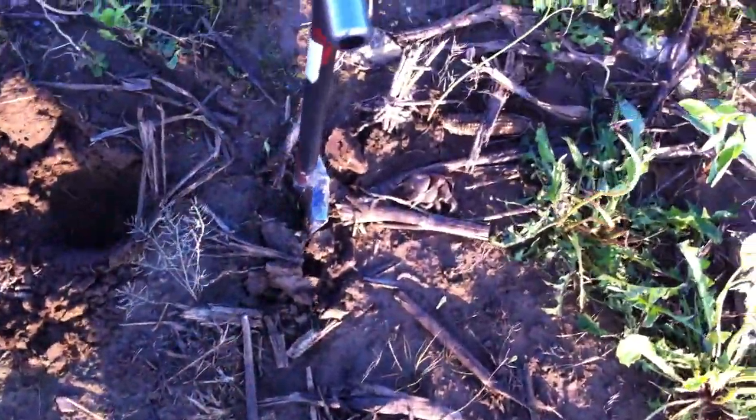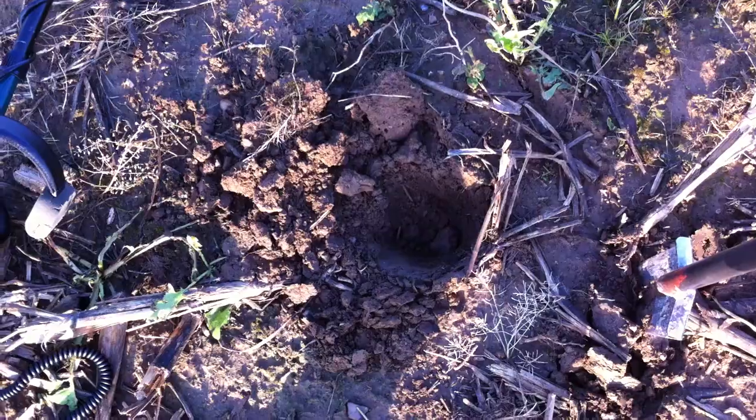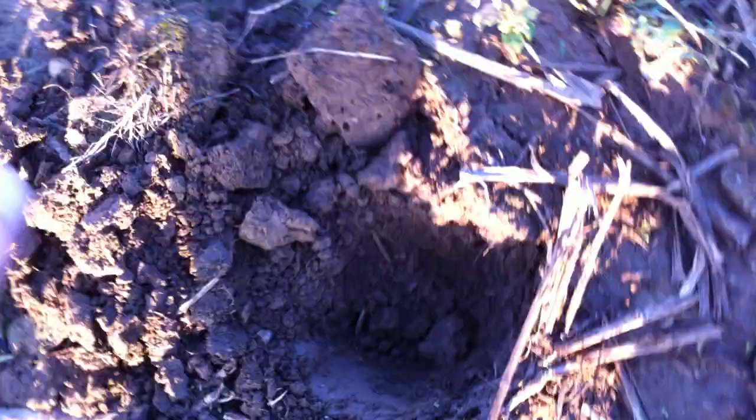So I got my shovel down there and opened up the hole, and about four inches down it came up. You can see it's sticking up on its side. It looks like a coin. I'm not sure what it is, so let's pull it up and see what we've got.